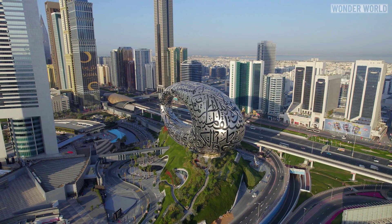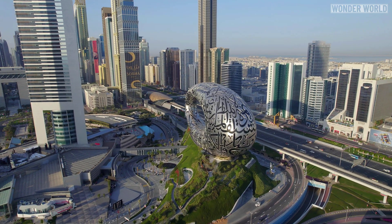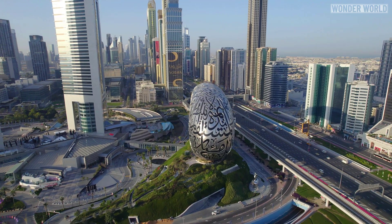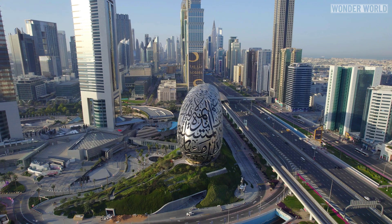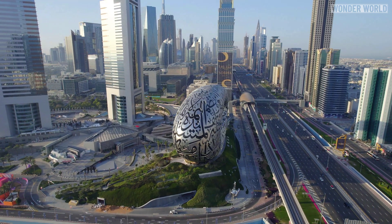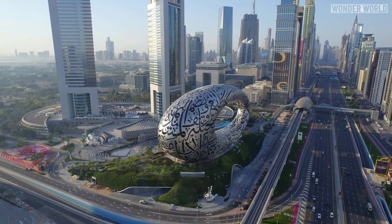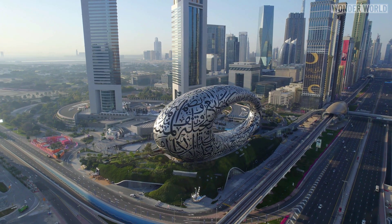Now obviously, the title of the most beautiful building in the world is debatable, as there are so many beautiful buildings around the world, both old and new. But it is fair to say it is a very beautiful and unique looking building. It almost has an alien presence to it, like a spaceship has landed in the heart of the city.